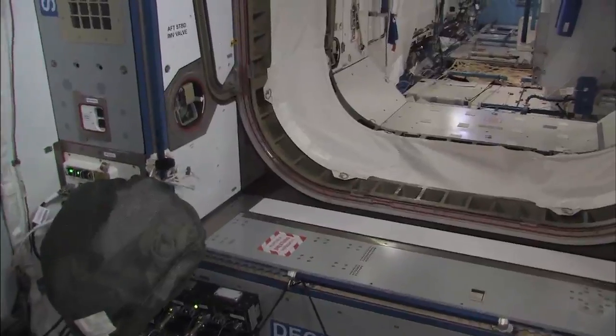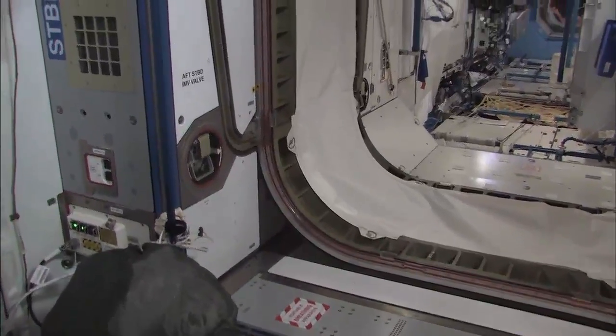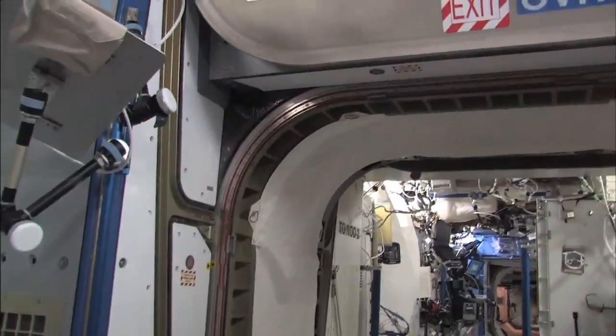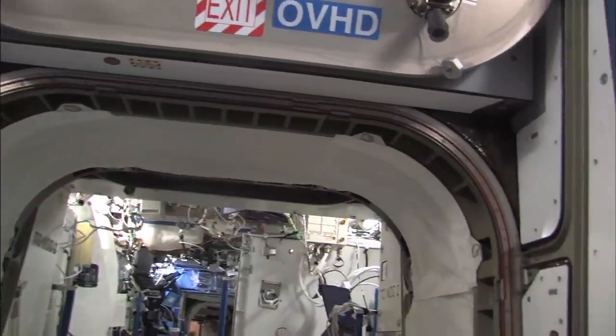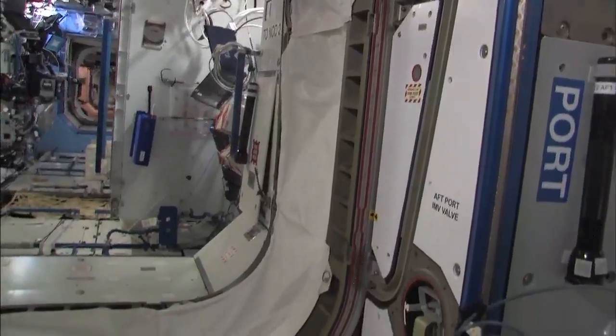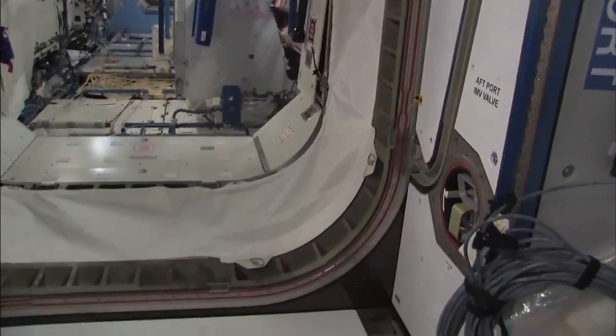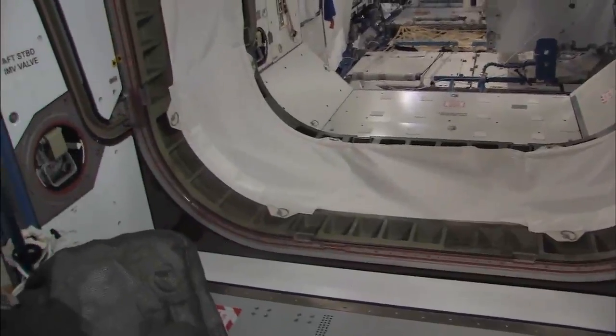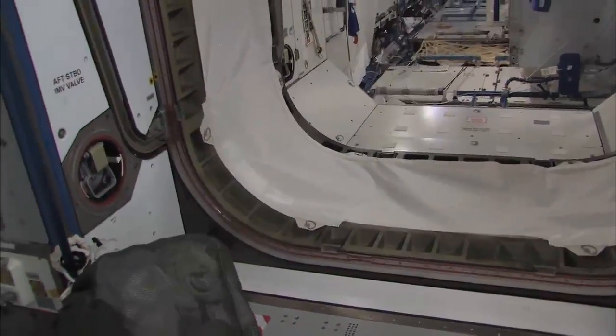Continuing on — we're in Node 2 now. I want to show the hatch here, looking aft from Node 2. We do look at our hatch surfaces at least once a day during a fly-through, making sure there's nothing on the fan inlets, hatches are clear, and no drag-throughs. We do that pretty much once in the morning in more detail, or once at night.